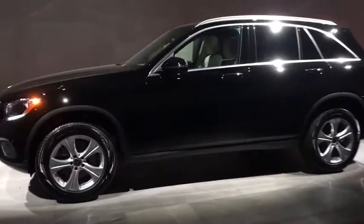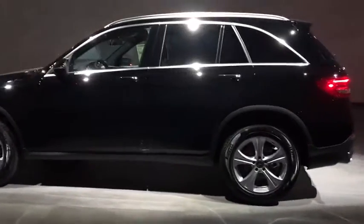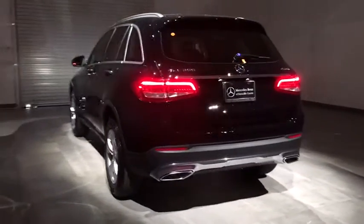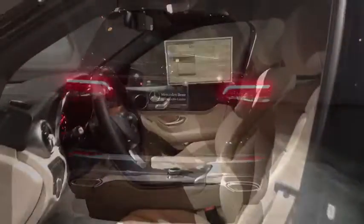All-wheel drive, power liftgate, steering wheel audio controls, keyless entry, backup camera, traction control, stability control, anti-lock braking system, remote engine start, power passenger seat, Bluetooth.